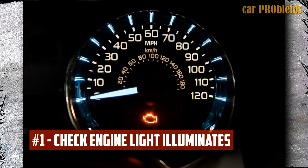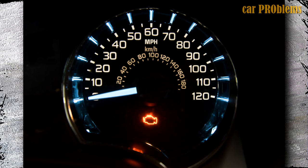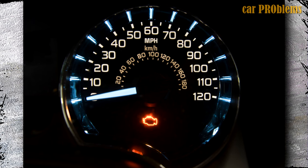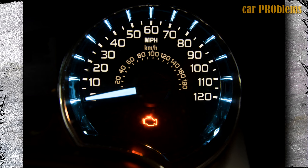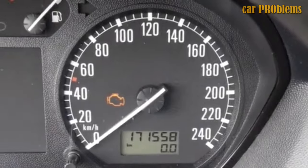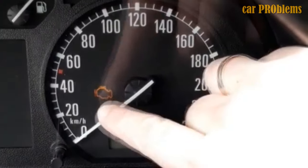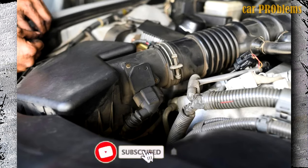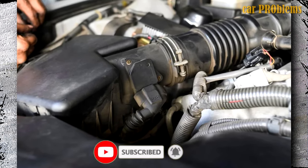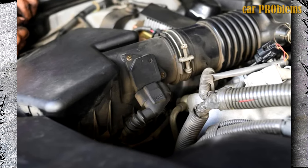Check engine light illuminates. The engine control module keeps an eye on all of the engine's sensors to make sure everything is in working order. The ECM or PCM will activate the check engine indicator light if a sensor sends a false signal. Therefore, your dashboard's check engine light will turn on if your MAF sensor is malfunctioning and sending incorrect information to the engine control unit. One of the most typical signs of a bad mass airflow sensor is a check engine light, although there may not always be an engine light on your dashboard even when a bad MAF sensor exists.